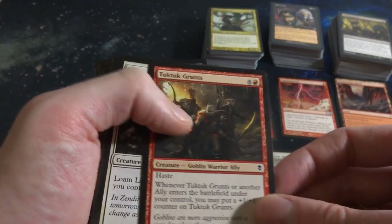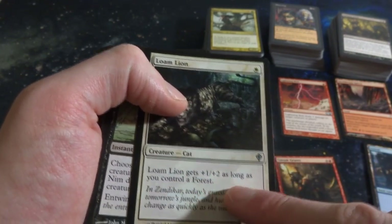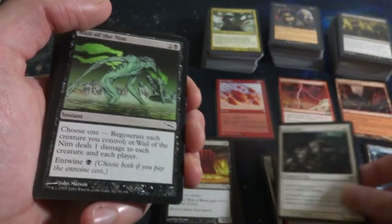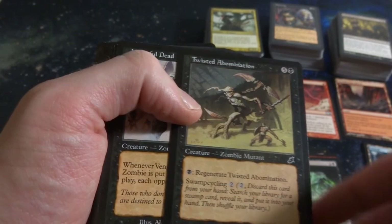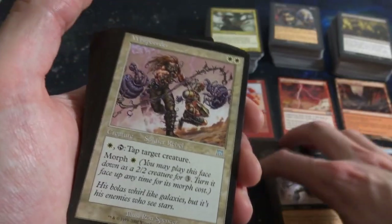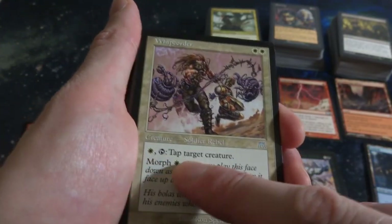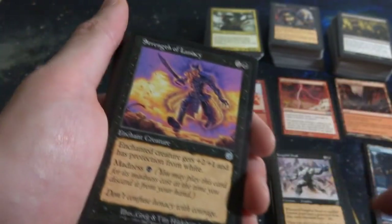Got Tuk-Tuk the Explorer, Loam Lion - one mana for a 1-1, gets plus-1 plus-2 as long as you control a Forest. So it's like Kird Ape's cousin. Got Whale of the Nym. Twisted Abomination - you can pay black to regenerate it. Vengeful Dead - when Vengeful Dead or another Zombie is put into a graveyard, each opponent loses one life. Got Whipcorder from Onslaught - two white mana, it's a 2-2, you pay white and tap to tap target creature, you can play it for Morph. Ron Spencer, beautiful art.